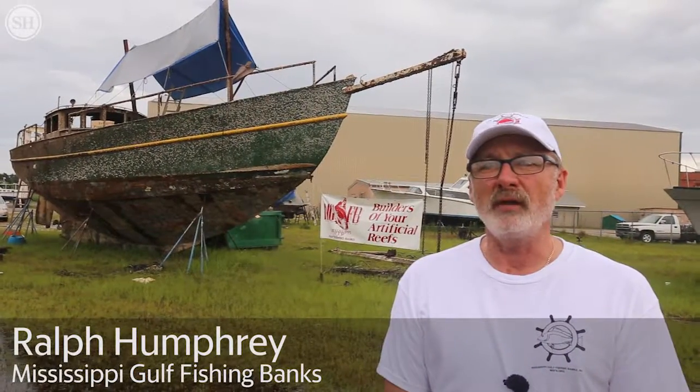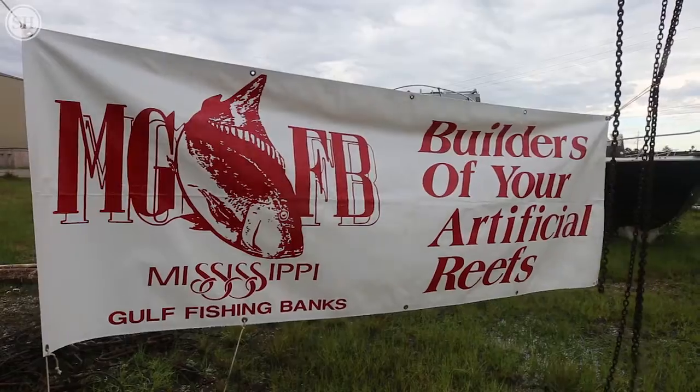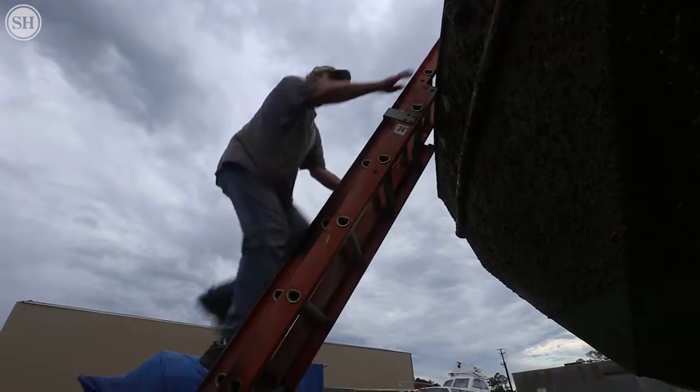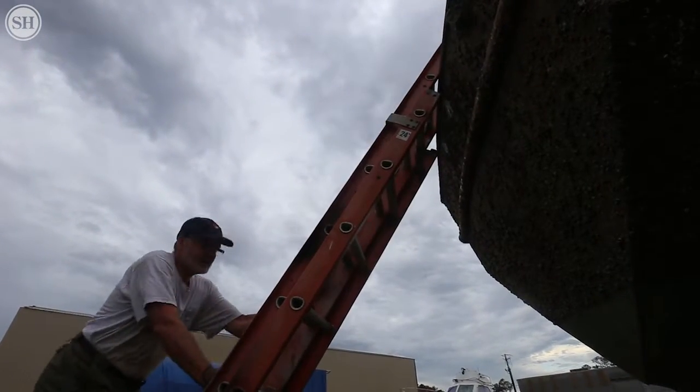Mississippi Gulf Fishing Banks is a non-profit organization dedicated to enhancing fishing and diving opportunities for people on the Mississippi Gulf Coast. One of the main ways we achieve that is to sink artificial reefs. We work hand-in-hand with the Department of Marine Resources and their artificial reef program.